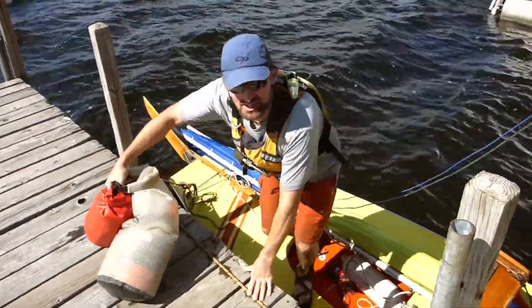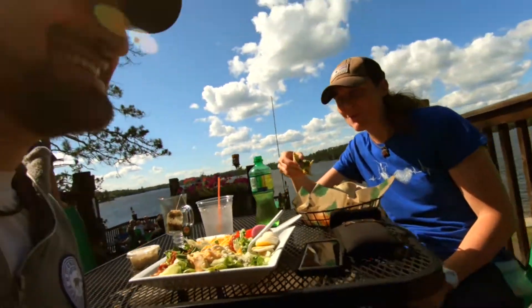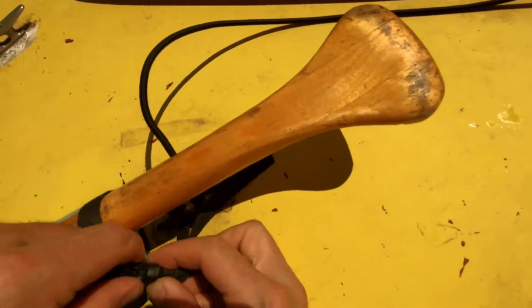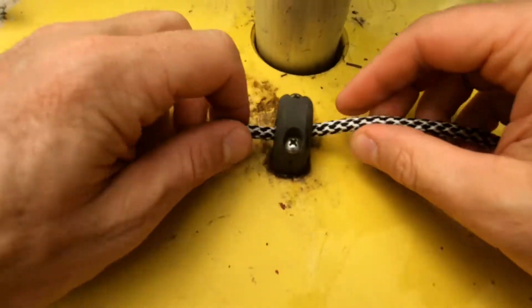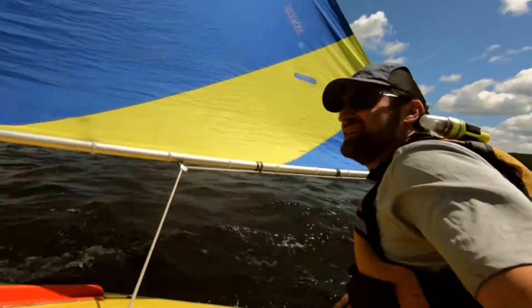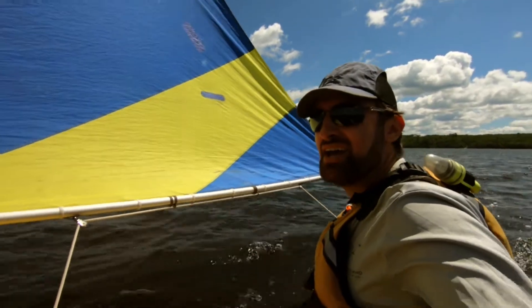Have you ever considered using your sunfish as a viable form of transportation? You can sail to a restaurant! Welcome back to Adventures in Reach, where I challenge you to try a new small adventure, build your confidence and have more fun.